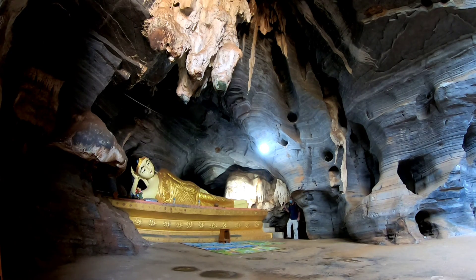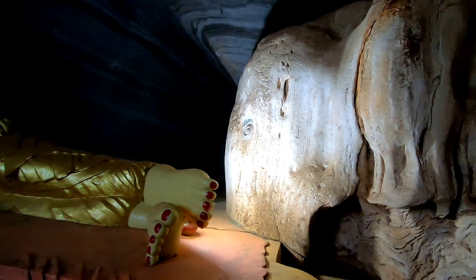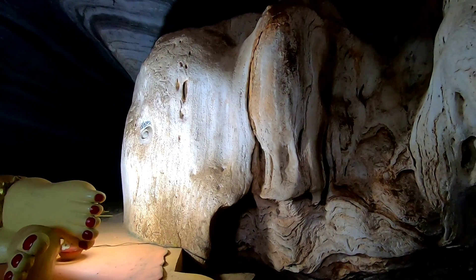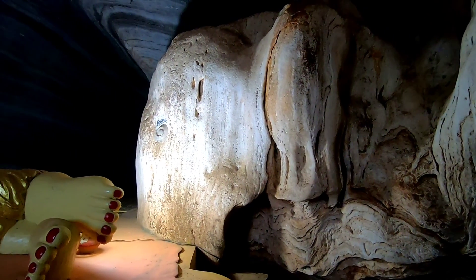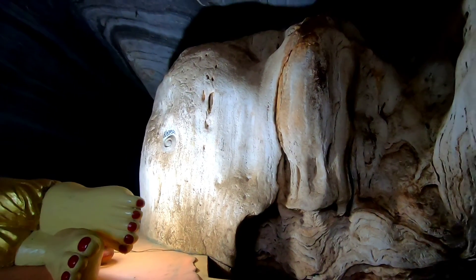I'm back at the main entrance to the cave — there's the reclining Buddha and the elephant. I really have to wonder whether that is just a happy accident. It looks so much like an elephant on the head and the ears. Of course the eye was carved, but I wonder about the rest of it — was it shaped to look like an elephant?